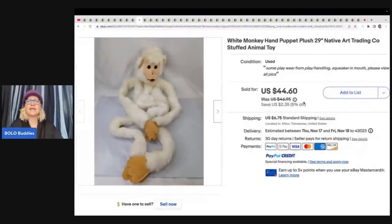This here is a white monkey hand puppet — 29 inches. It says Native Art Trading Company Stuffed Animal Toy. She paid approximately a dollar for it and sold it for $44.60 plus shipping.